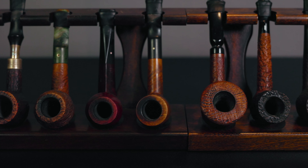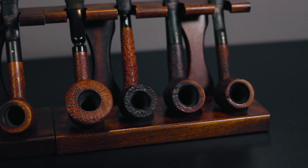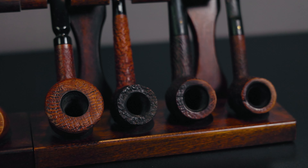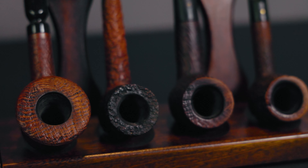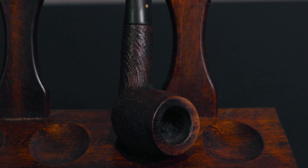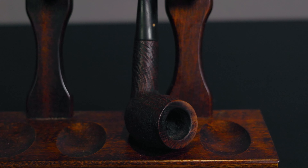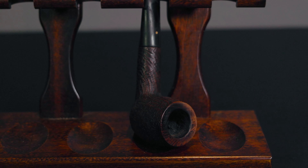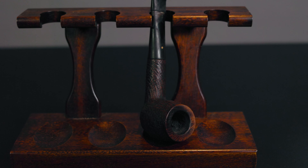And it's this one — my 1962 Dunhill Shellbrier Billiard. I received this pipe over nine years ago from a very generous viewer.